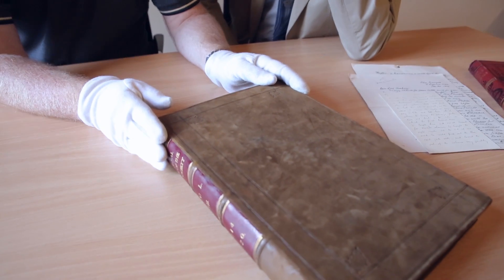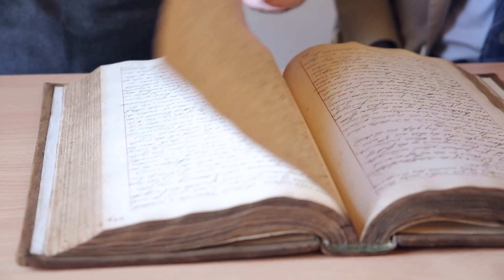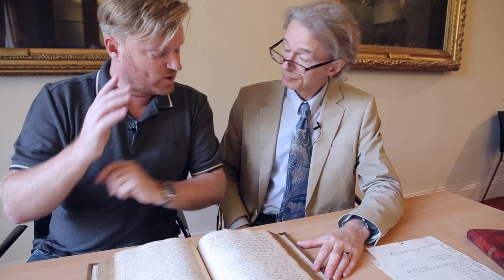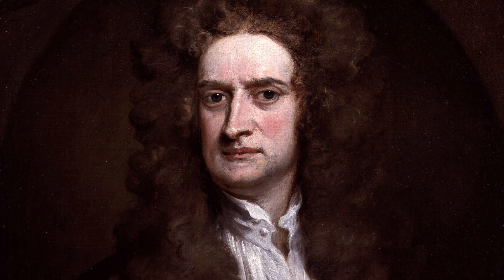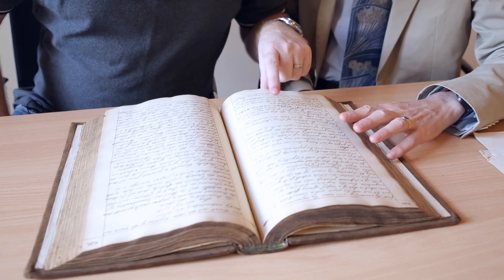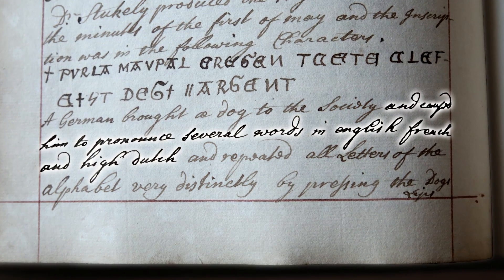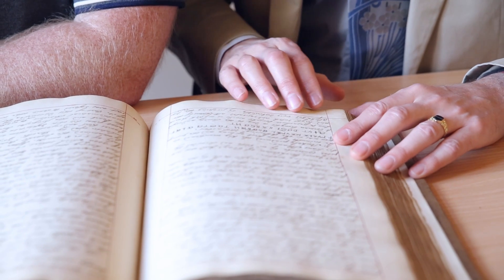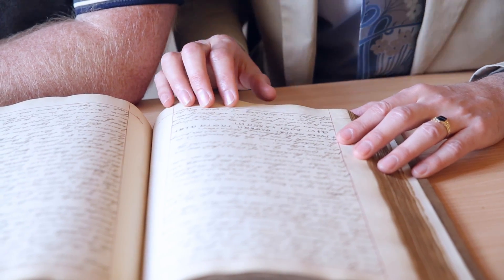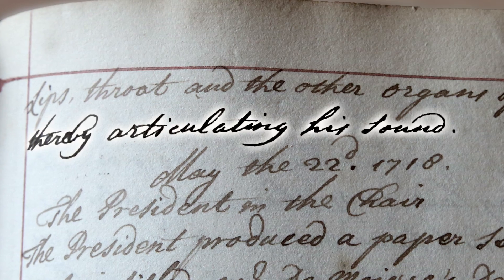Let's find Isaac Newton's talking dog. These are the records of meetings of scientists at the Royal Society. We're looking at May the 15th, 1718. One of the key lines here is: the president is in the chair — the president is Sir Isaac Newton. But then the last item in the meeting: a German brought a dog to the society and caused him to pronounce several words in English, French, and High Dutch, and repeated all letters of the alphabet very distinctly, by pressing the dog's lips, throat, and other organs of the voice, thereby articulating his sound.